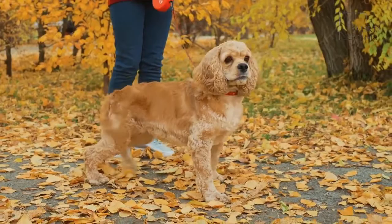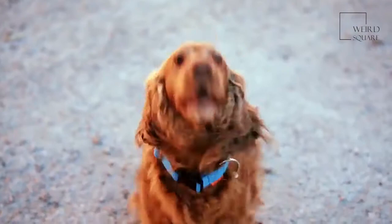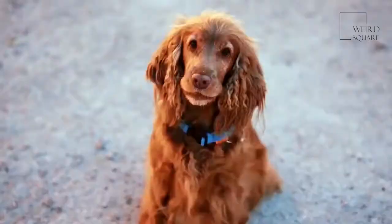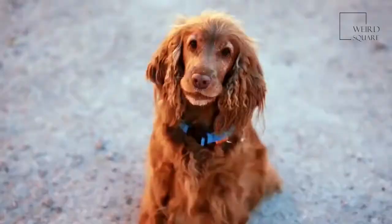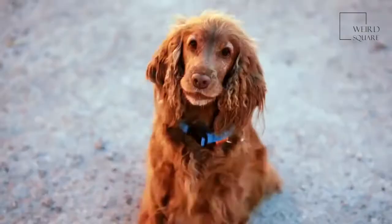These dogs made great companions on a hunting trip, but they also performed well in dog shows. Field Spaniels became very popular quickly; however, breeders tried to make a more show-worthy dog and exaggerated some of the traits, making the breed less attractive. This caused their popularity to sink and the variety nearly went extinct.